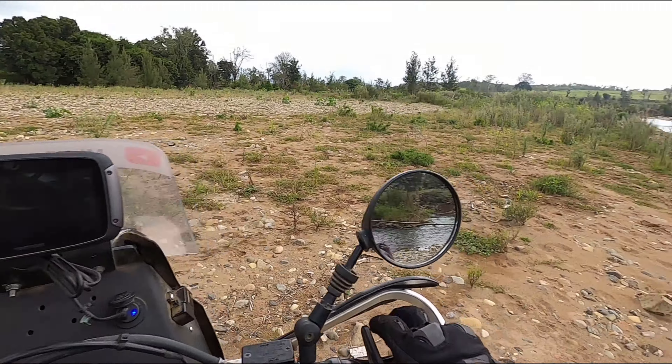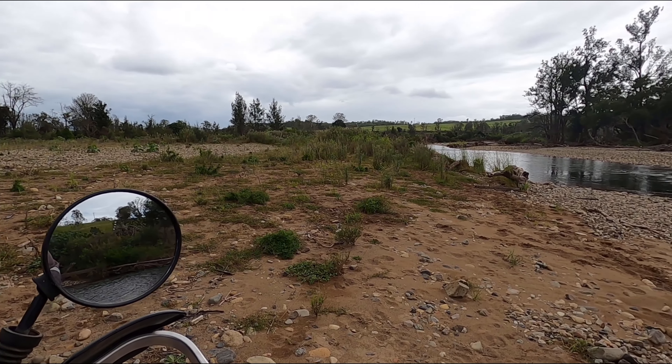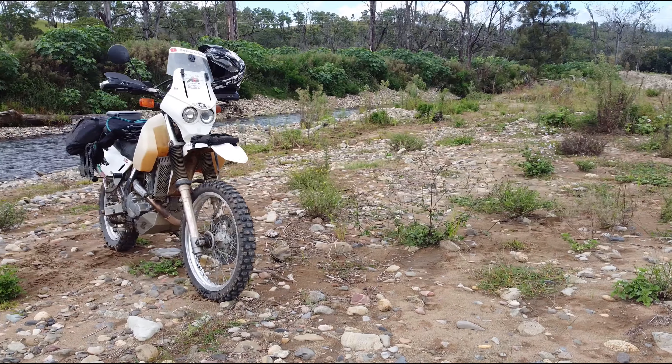Had a look with the drone to see what we can see with that, and check the lake.